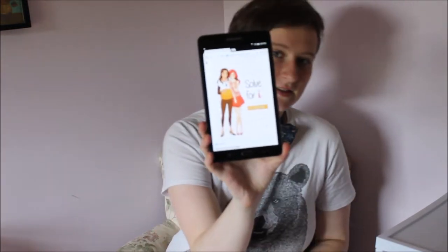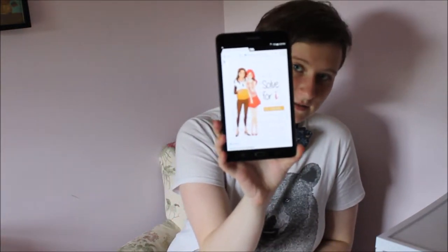So this book is Solve for I — and this is what the cover looks like. Solve for I by A.E. Dooland. It was published in 2017, I believe, and it is an adult romance book.